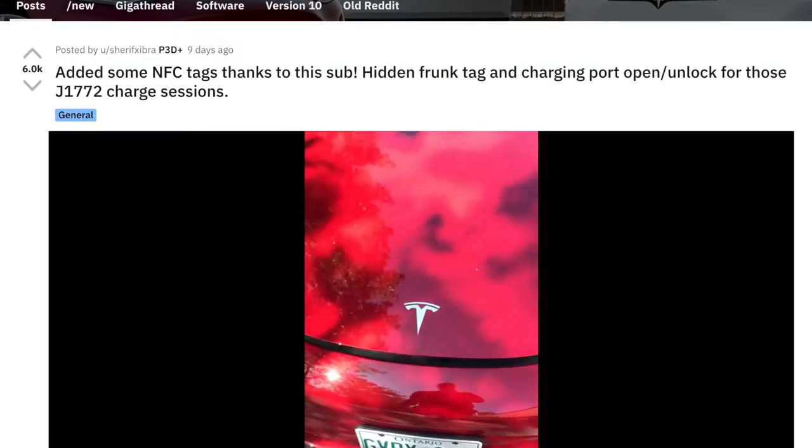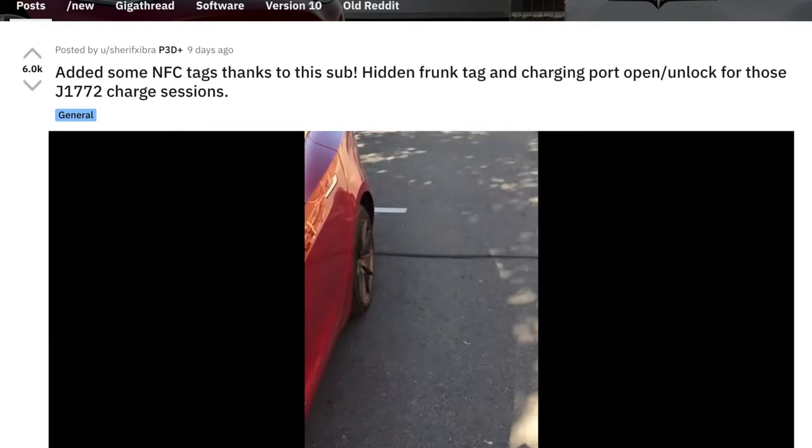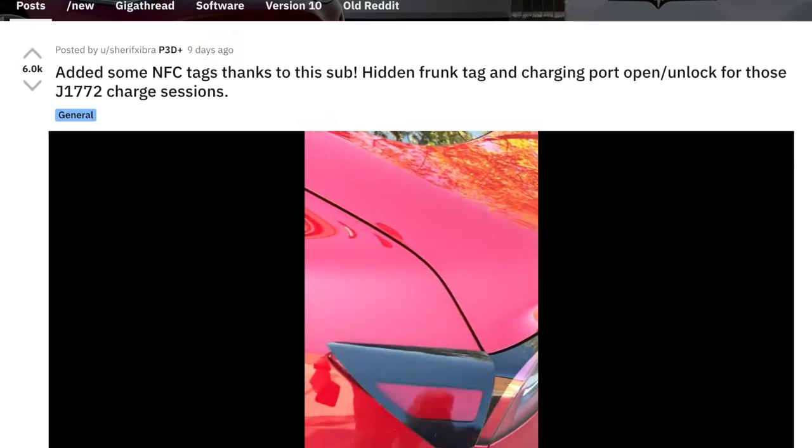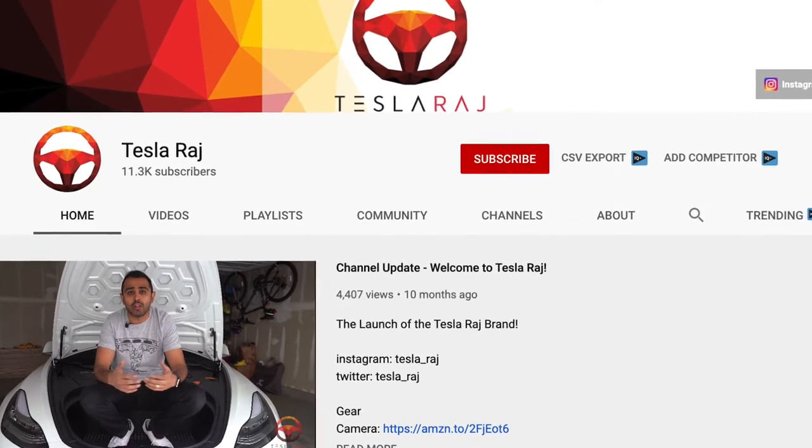What's going on guys, hope you're doing well. Before I start this video, I want to thank Jarev Zebra from the Tesla Motors page for first helping me discover this, and also Tesla Raj on YouTube for beating me to posting NFC technology on your Tesla. As you just saw, I used NFC technology — near-field communication — with my iPhone to open the frunk and also open the trunk, rather than having to use the Stats app on my Apple Watch or iPhone.